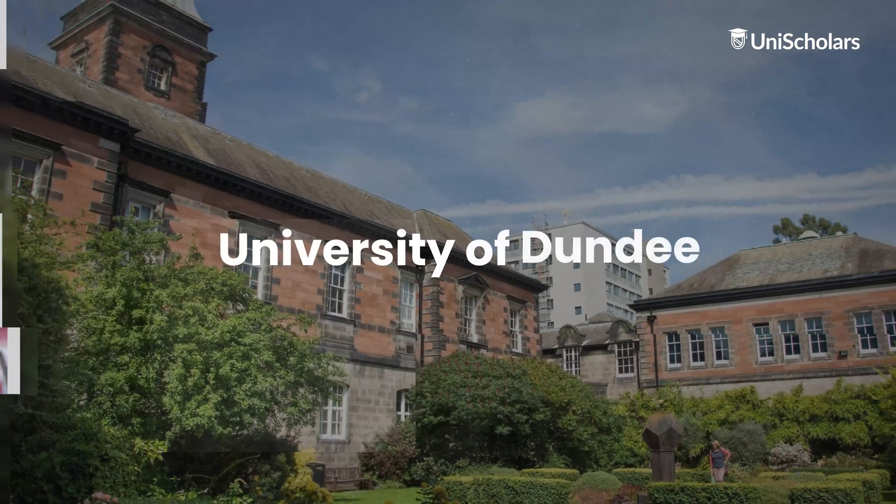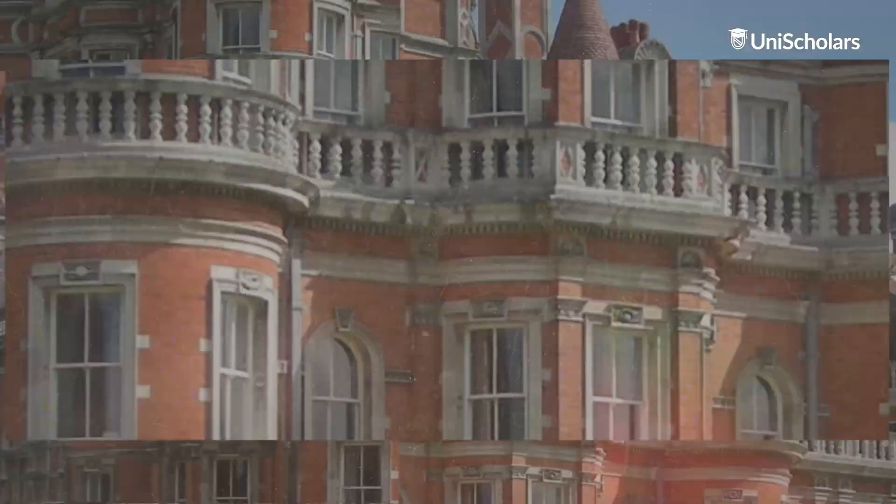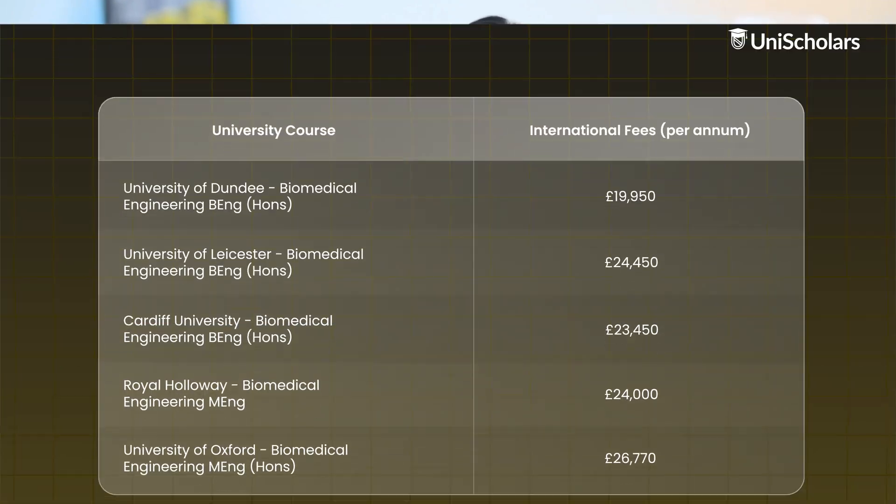You can find this course in top institutions in the UK like the University of Dundee, the University of Leicester, Cardiff University, Royal Holloway and the University of Oxford. The courses cover a wide range of topics, including medical software, industrial biotechnology and healthcare systems engineering. In the following screen, we will be showcasing a table featuring some top colleges for biomedical engineering and their approximate yearly tuition fees.